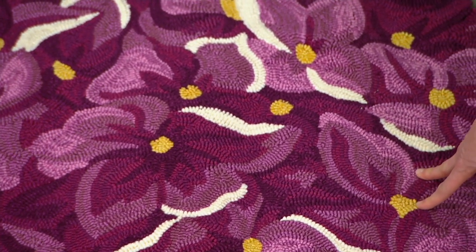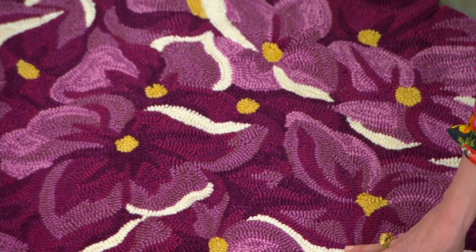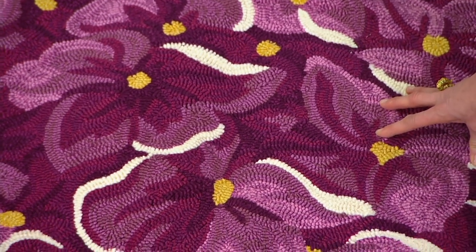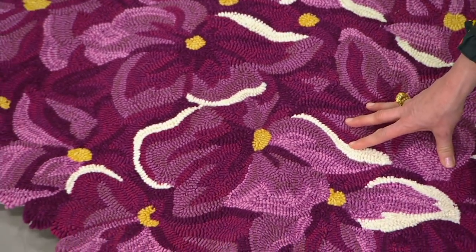This is your blue — actually, sorry, this is your purple hydrangea. That makes sense because it's purple, right? Purple hydrangea right here on the end.